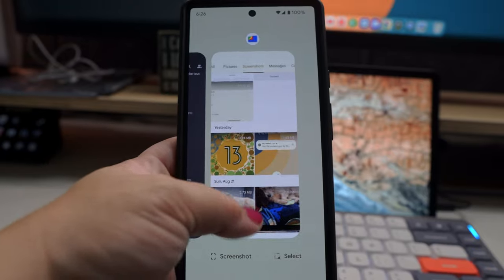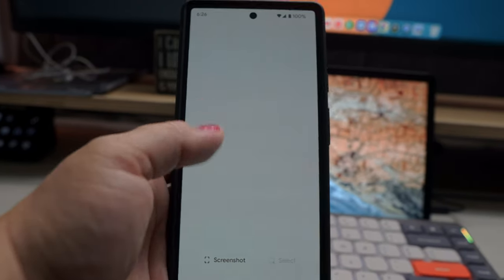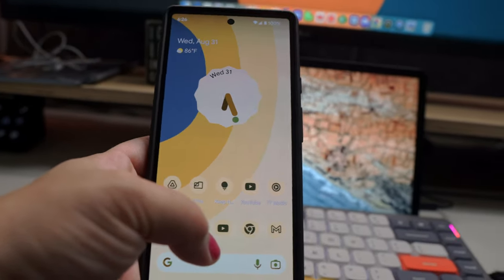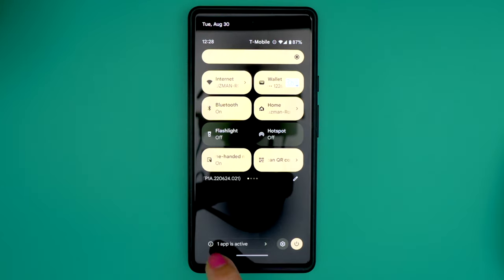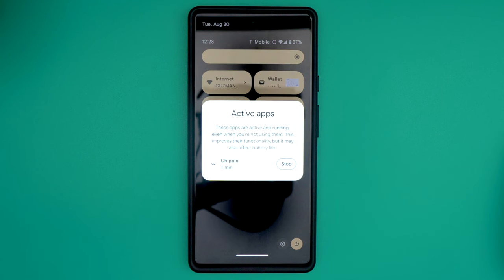If you ever wondered which apps are running in the background and impacting your battery, now there's a quick way to find out. Just swipe down to reveal your notifications, then swipe down one more time, and all the way at the bottom you will see a new section letting you know how many apps are active. Tapping on this will give you a list of which apps they are, how long they've been open, and give you an option to stop them.